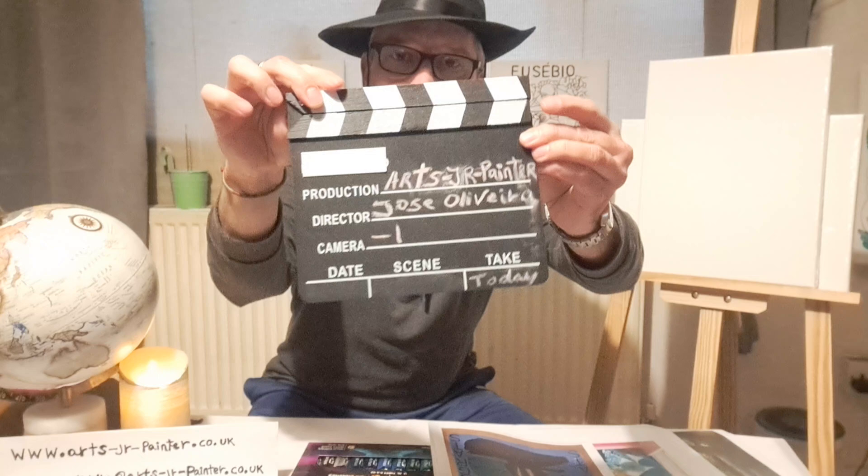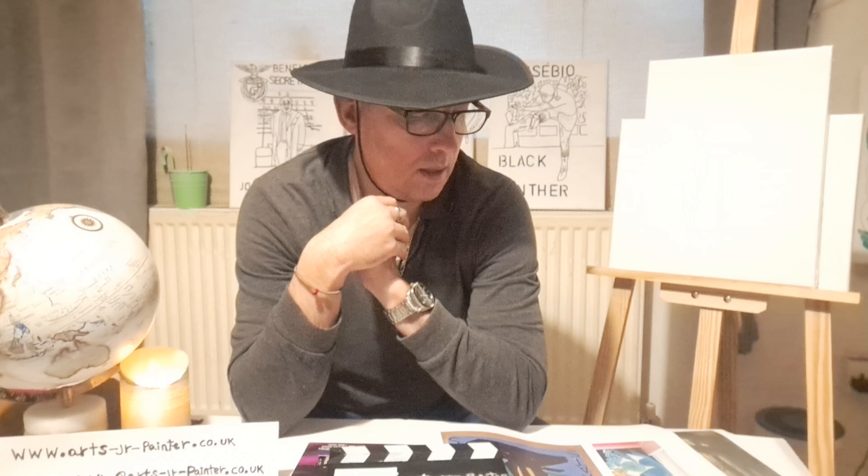Welcome to ArtsJR Painter. Hello everyone, I hope everybody is good, feeling good. Today we're going to talk about the news we have in our channel ArtsJR Painter. I hope everyone had a good festive time.